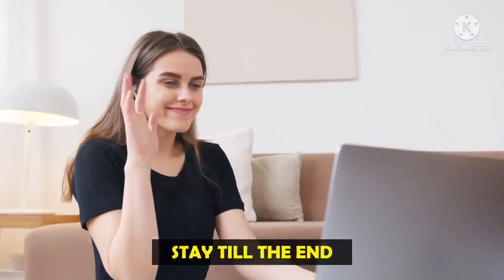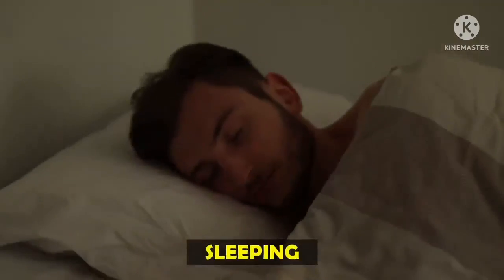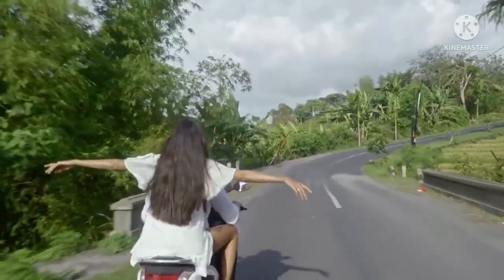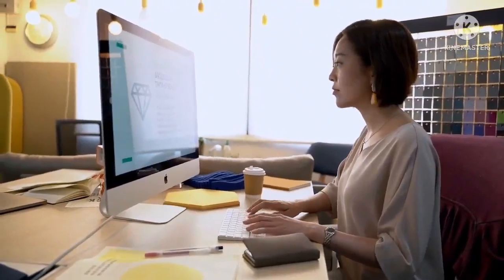And if you stay until the end of this video, I will show you a secret way to make money without doing the actual work — and this method is my favorite one. With that secret method, you will be able to make pure passive income which you can use to travel the world, go on a vacation, or maybe start some new businesses online.